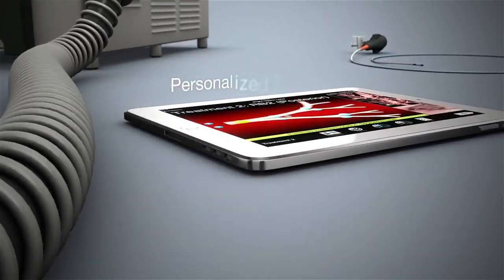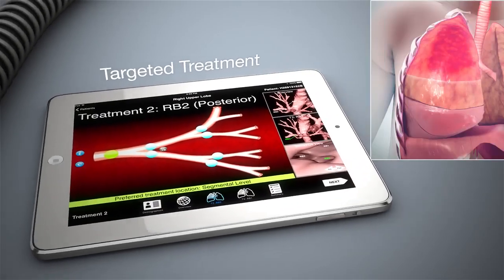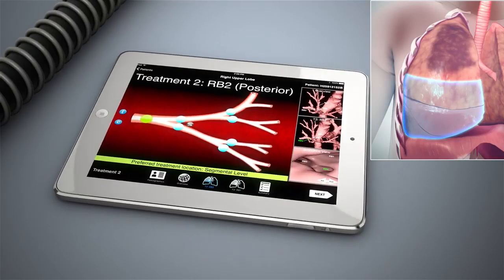BTVA is the first personalized treatment for emphysema that allows targeted treatment of a patient's most diseased segments while sparing healthier segments from being unnecessarily reduced.